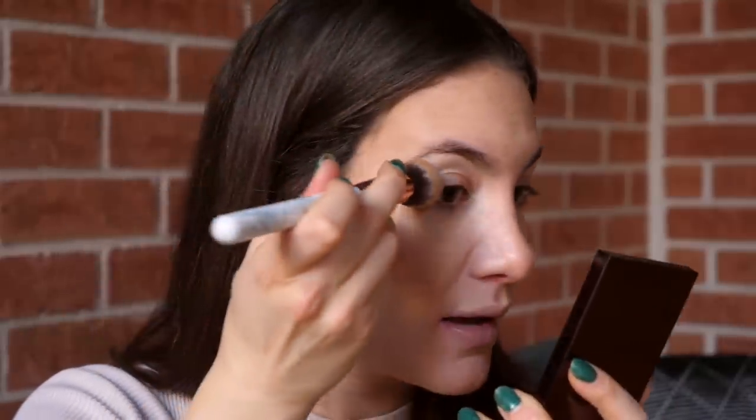I do also like to apply a little bit of cream bronzer just kind of on the side of my eye — kind of like applying eyeshadow without applying eyeshadow. It gives you that shape without applying anything on your actual eyes.